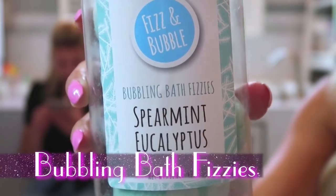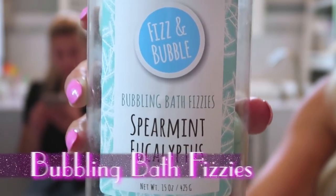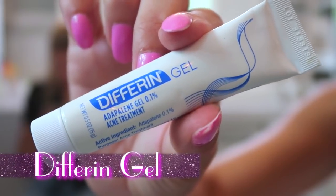Bath bombs — love bath bombs, and I'm obsessed. Those ones smell so good. Spearmint and eucalyptus — they're just fresh. They smell like mint deodorant. Get your notebooks out, kids, because this is a really good secret: Differin gel. If you get a pimple or you're having a breakout — miracle. Overnight, gone the next day. I swear by Differin. Totally amazing. And you can get it at Walmart.